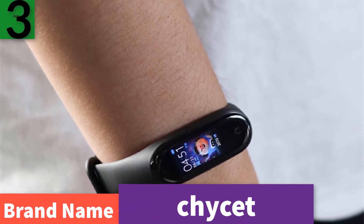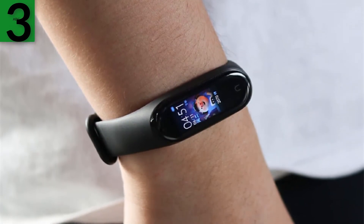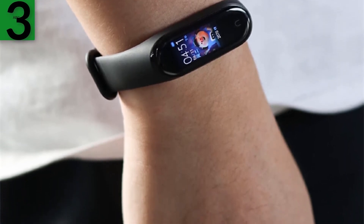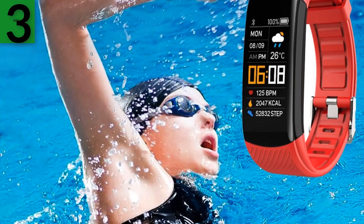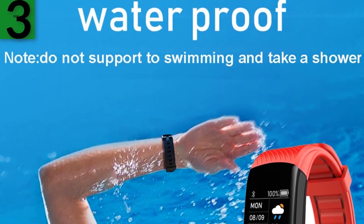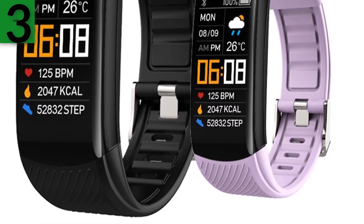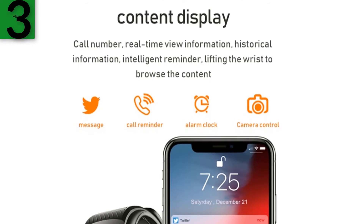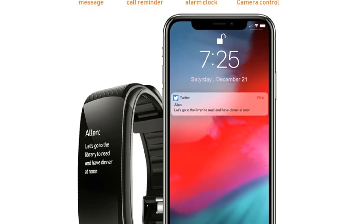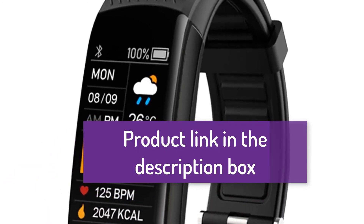Number three: brand name Chise. Special features include heart rate monitor, blood pressure monitor, sleep monitor, multi-sport modes, information push, reminder, music control, auto light-up screen. Alert type: vibration. Other functions include stopwatch, alarm clock, sedentary reminder, camera remote control, and anti-lost. Smart bracelet watch with blood pressure monitor, fitness tracker, heart rate monitor, for men and women. For more information, product link in the description box.